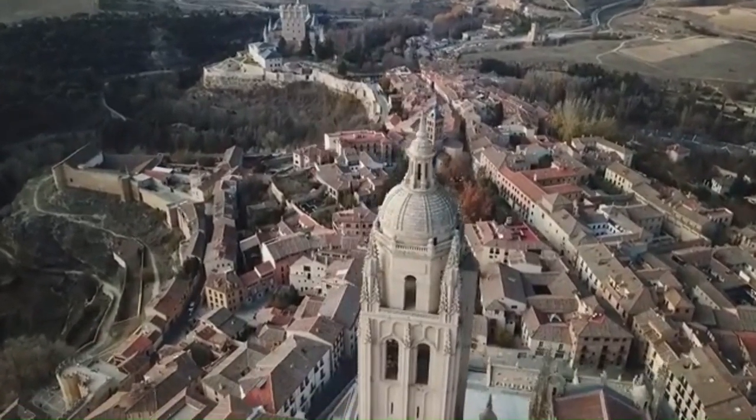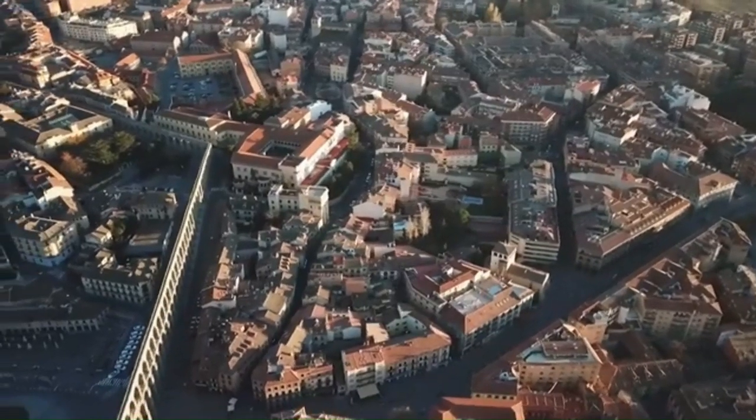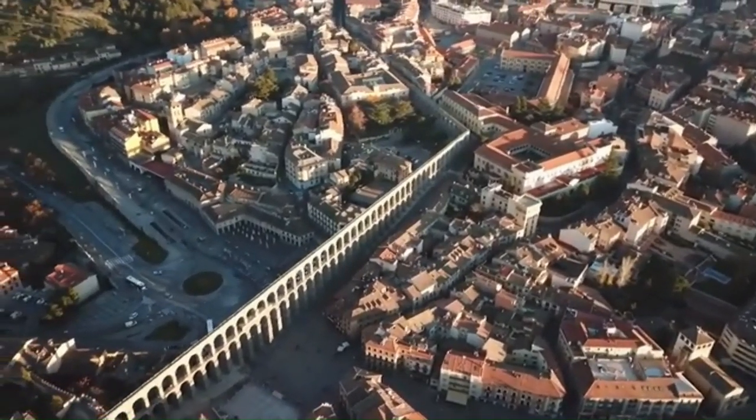Whether you're a history buff, a food enthusiast, or simply someone who enjoys exploring new places, Segovia offers a relaxed experience that's both enriching and delightful — truly an unforgettable city break.